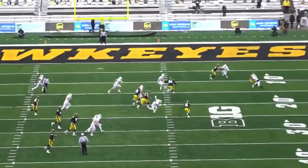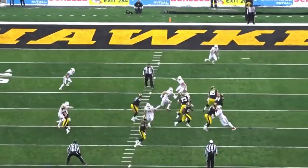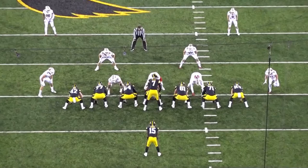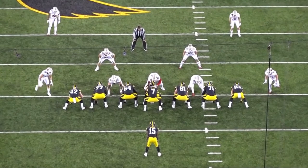Tyler Linderbaum is much more than just an athlete playing center — he also has the strength and power needed to play the position. In this game against Wisconsin he faced a lot of defensive tackles and nose tackles lined up head up on him, like we see right here. He shows the ability to attack this nose tackle and just anchor in.